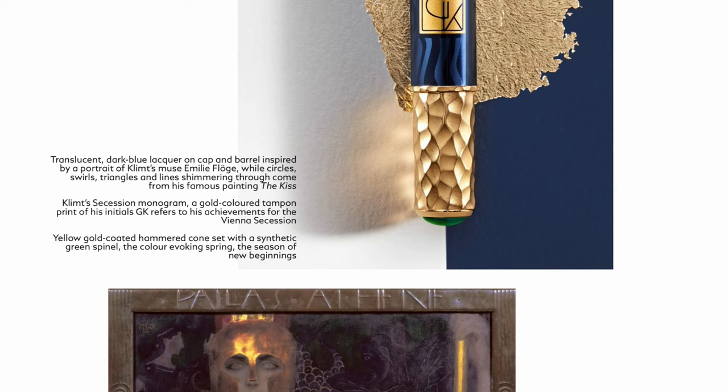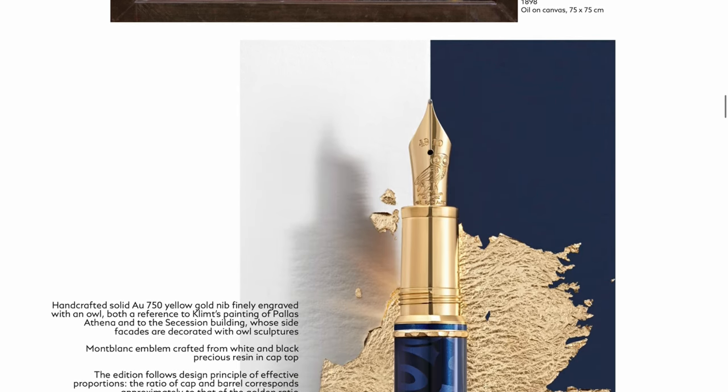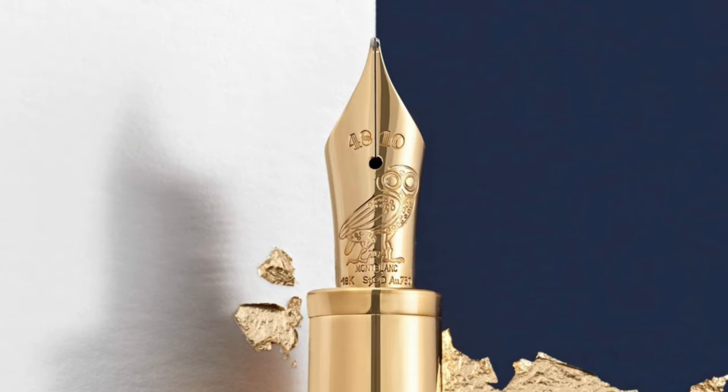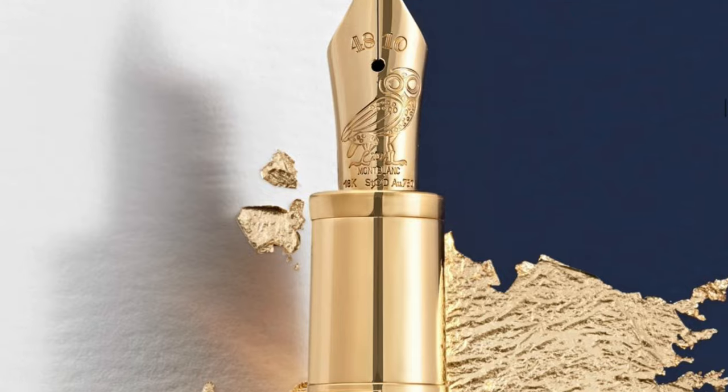You have a gold coated hammered cone set with synthetic green spinel - so this is a synthetic gemstone. Down below we have the Palace Athena. He really likes the metal color on his work. So we have an 18-carat gold nib with an owl motif on there with the usual hallmarks. I do not like the metal section as the humidity from the ink and moisture can start eating away at the plated metal, but overall from the render this is a really nice looking pen.